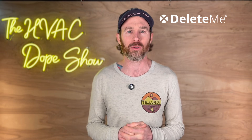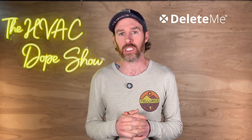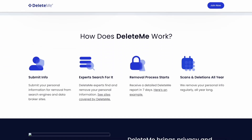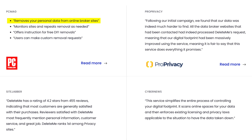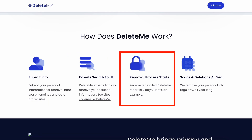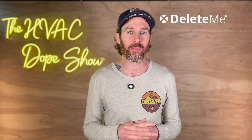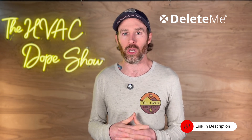Now let's look at how the sponsor, Delete Me, can help you remove your personal information from online sites. Data breaches are becoming more common than ever. Delete Me removes your personal information — name, address, phone number, email, and more — from data broker websites that buy, sell, and trade your data. You simply submit your information and within seven days receive a report showing exactly where your data was found and removed. You can get 20% off all US plans today via the link in the description.